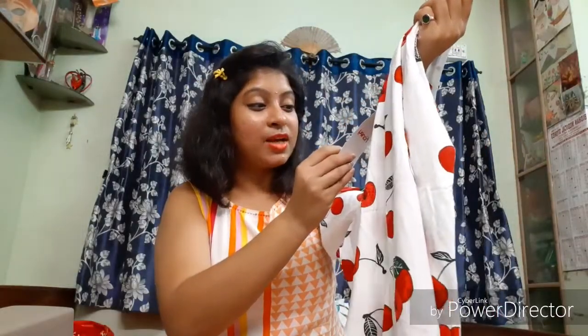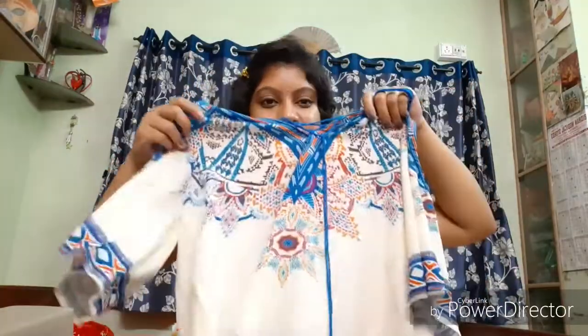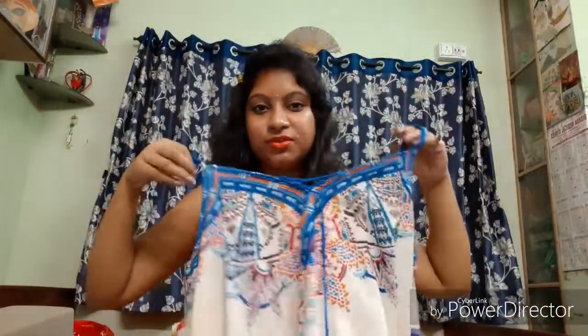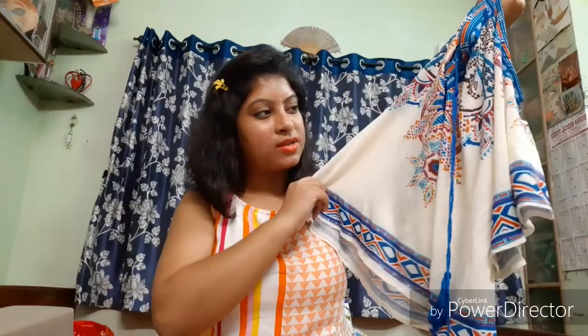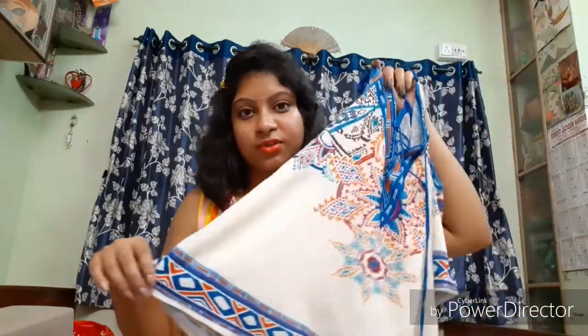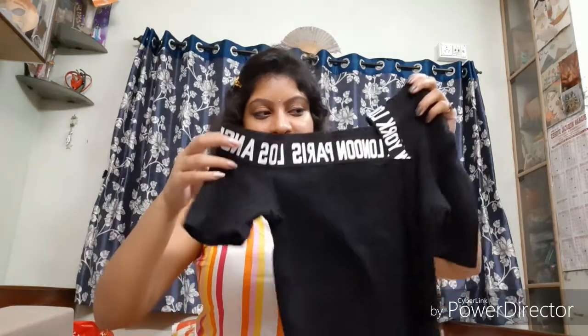Now I have another cold shoulder top from Shein — it looks quite stylish and comfy to wear, so I'm excited to try this one. I don't remember the exact price but I think it was around 700 rupees. Next I have another top from Shein — it's a crop top where the shoulder part is exposed with a nice sleeve detail. I found it quite stylish and it was around 600 rupees, less than 700.